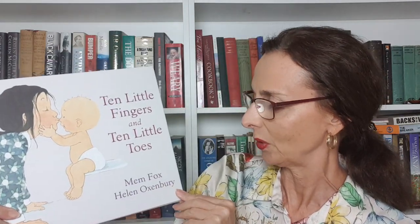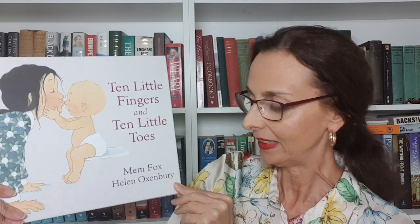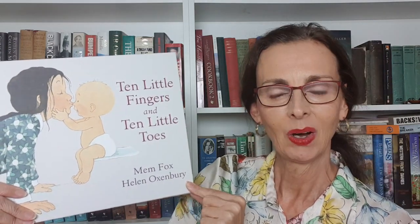I hope you enjoyed that story, Ten Little Fingers and Ten Little Toes, by Mem Fox and illustrated by Helen Oxenbury. I'm Nicole Alexander. Thank you for joining me.